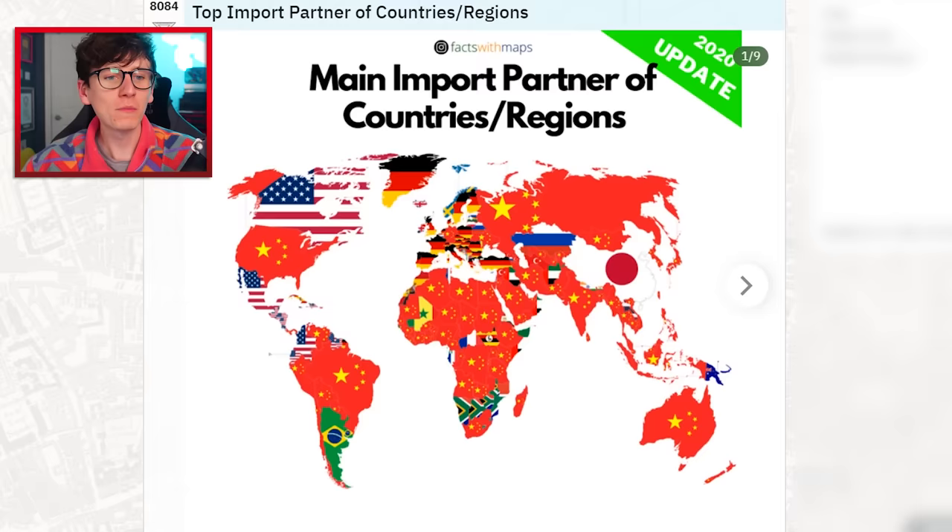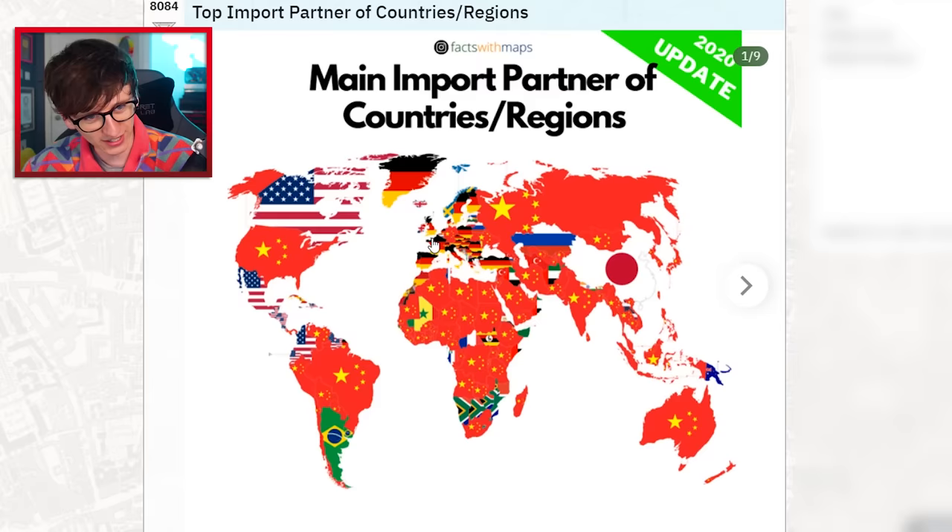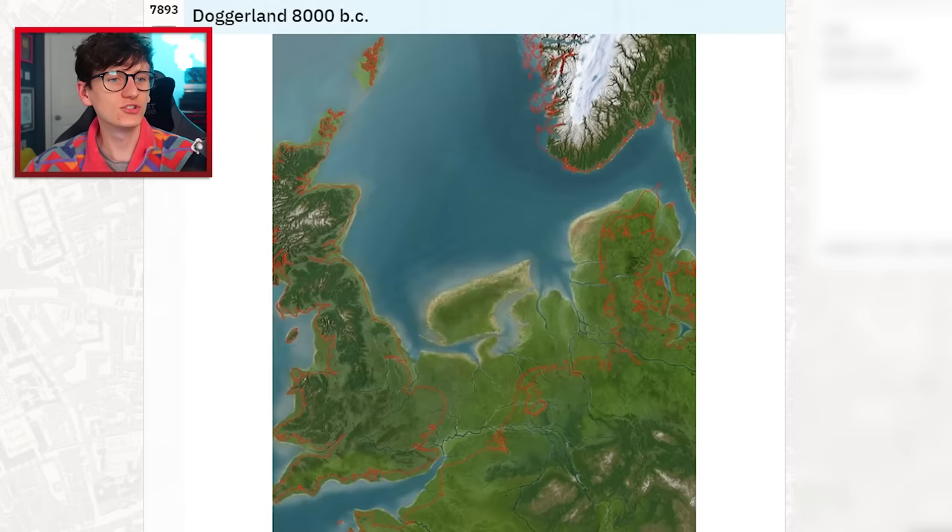Main import partner of countries and regions — you mean people import from places other than Germany and France? As you can see, basically everything is made in China, although apparently the UK imports more from Germany, which really surprises me because everything I see has 'Made in China' on it.